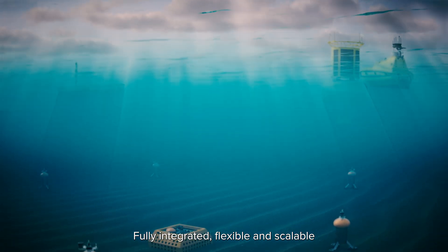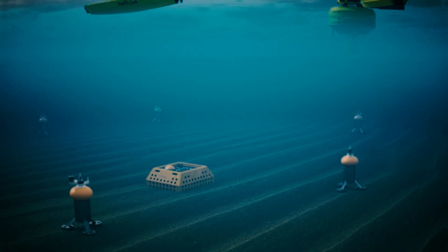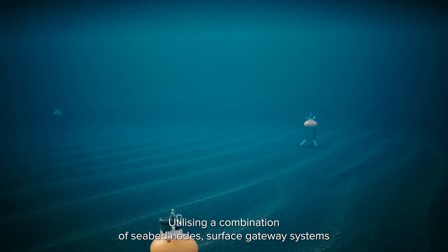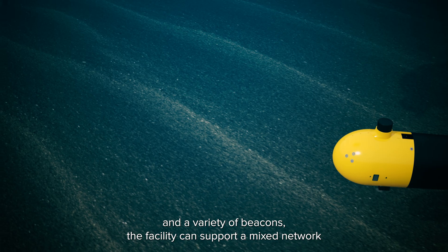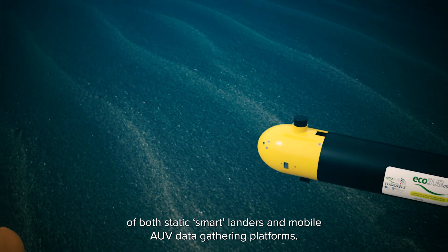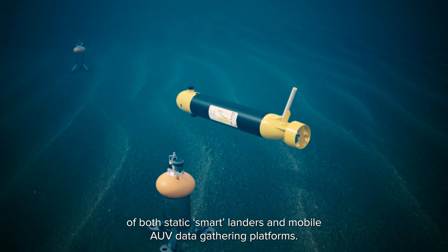Fully integrated, flexible and scalable to meet a wide variety of marine applications, utilising a combination of seabed nodes, surface gateway systems and a variety of beacons, the facility can support a mixed network of both static smart landers and mobile AUV data gathering platforms.